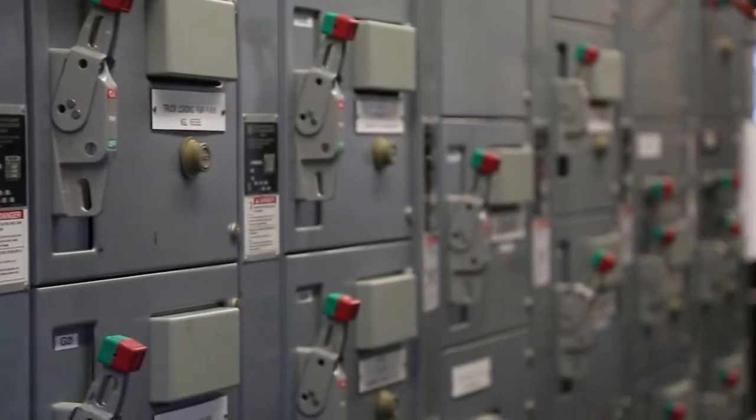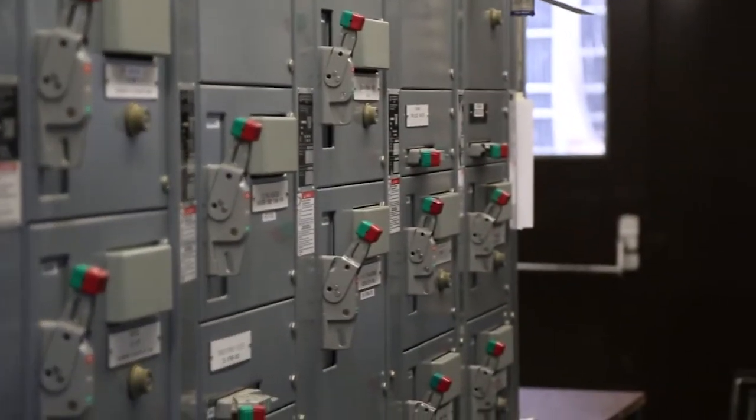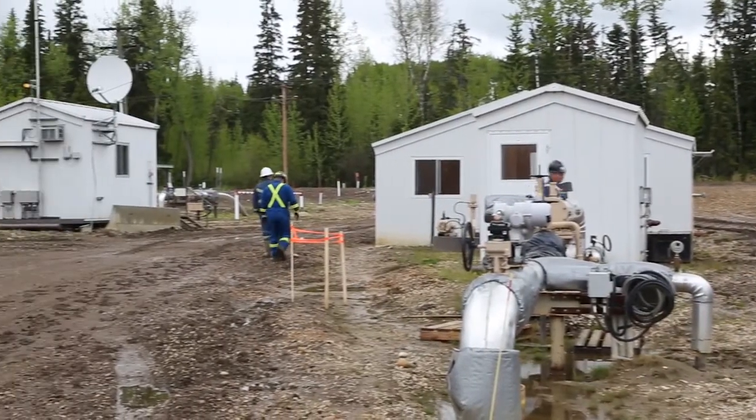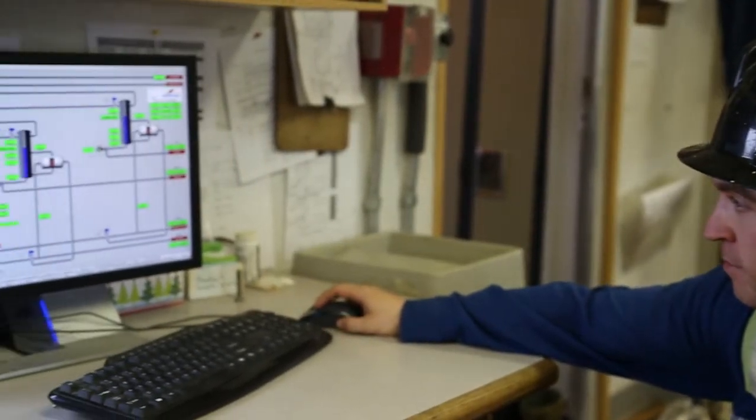With this system, it allows the 10 to 15 different processes we have operating in the plant to all be controlled by one operator. Whereas with the previous HMIs we used in the past, we had to have two and three operators on the panels in order to be able to control it.